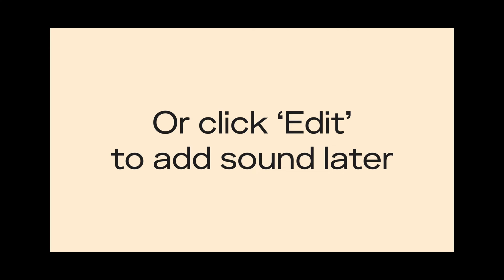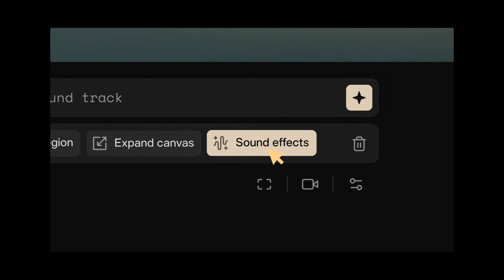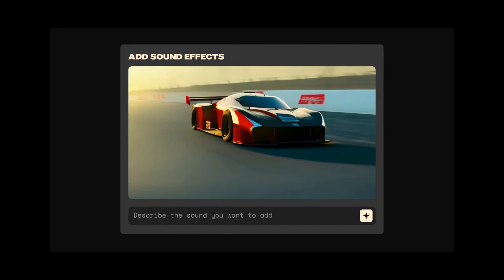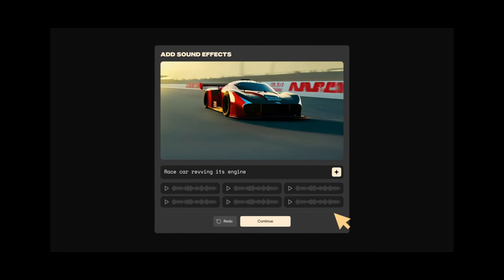Users can now become maestro sound creators, customizing sound effects that perfectly blend with their videos, thus breathing life into their AI-generated videos. From a car's roar to the gentle chirping of birds or the soothing sounds of waves, everything can now be customized to the nth degree.